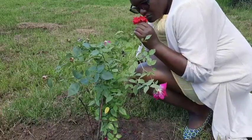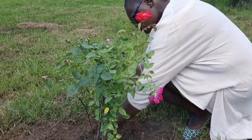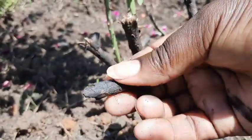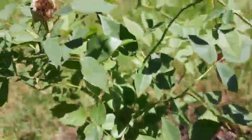This rose here was burned down by the fire that was set on my property. I'm shocked it's blooming once again. This is how bad it was burned — I didn't expect any growth, but surprisingly it's looking just fine.